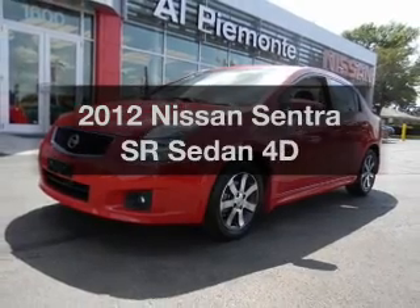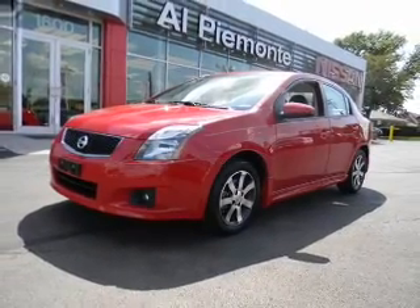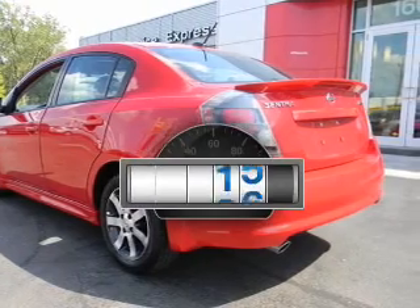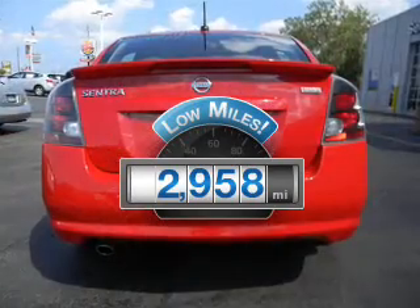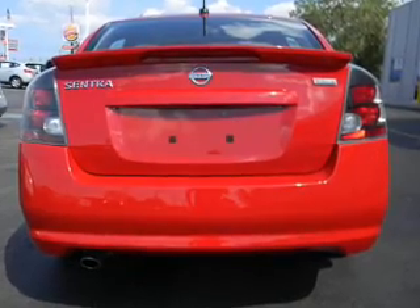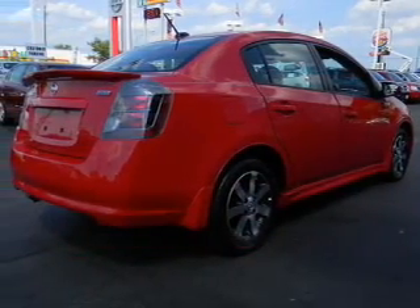Imagine yourself in this 2012 Nissan Sentra. Travel the roads in style and comfort in this great vehicle. Low mileage is an important factor in your purchase, and this vehicle delivers a low odometer reading. With a reliable engine, driven by an automatic transmission.